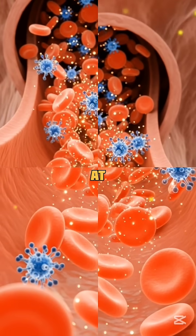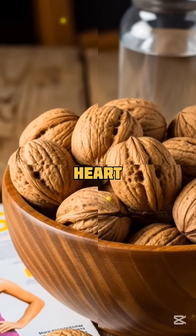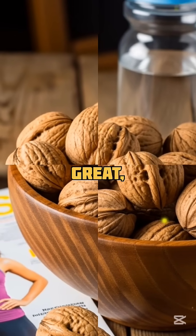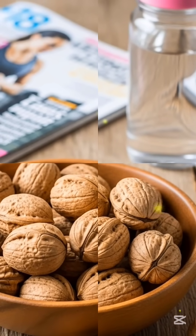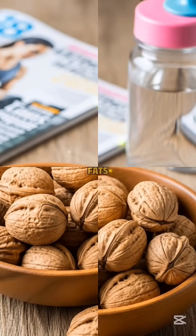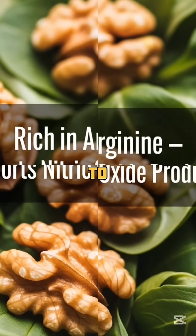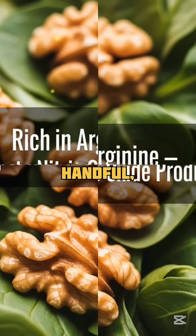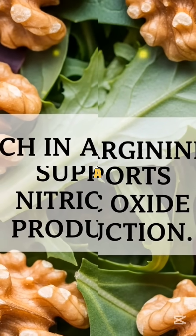Kicking off the list at number five: walnuts — the brain-shaped nut that's also heart-smart. They're rich in arginine, an amino acid your body uses to produce nitric oxide. Plus, they're packed with healthy fats that support circulation and brain health. How to eat them: snack on a handful, sprinkle them over salads, or toss into your oatmeal for a nitric oxide-friendly boost.